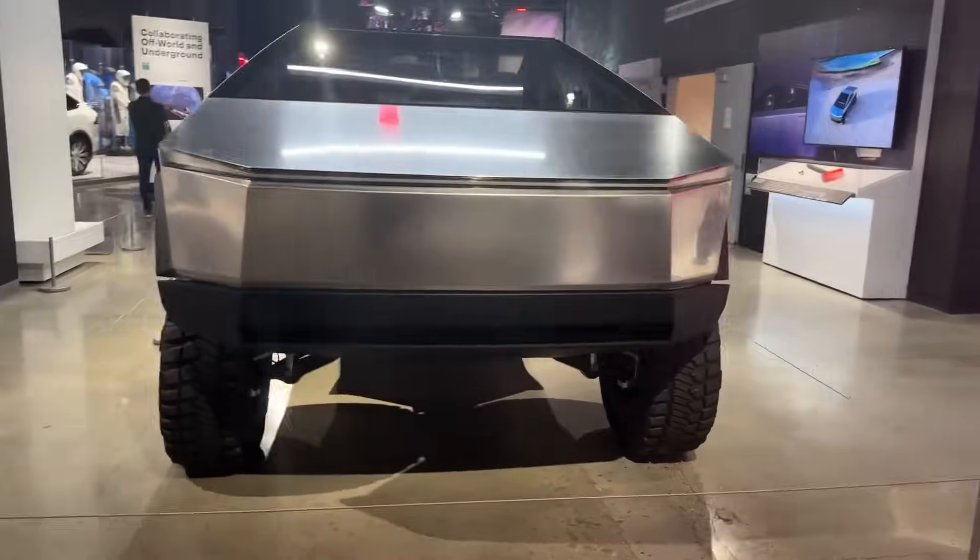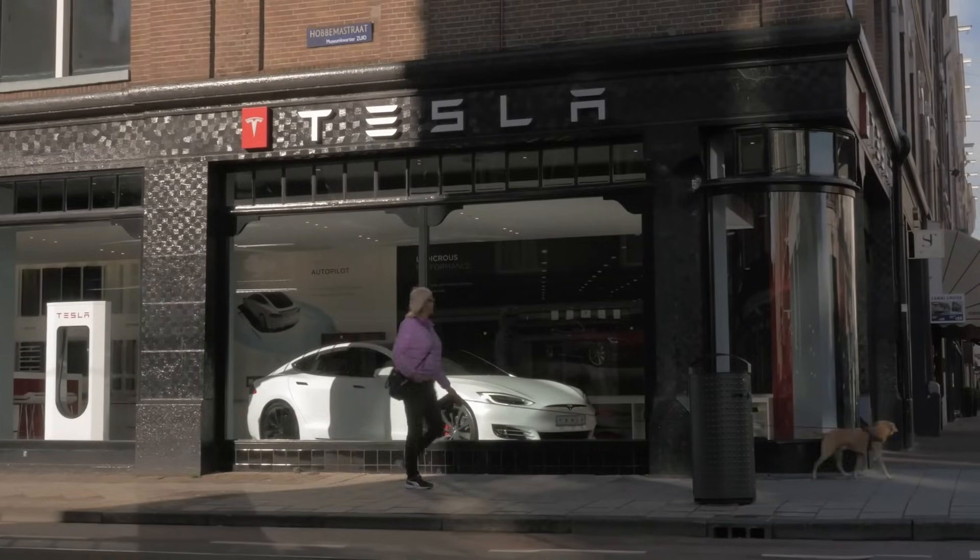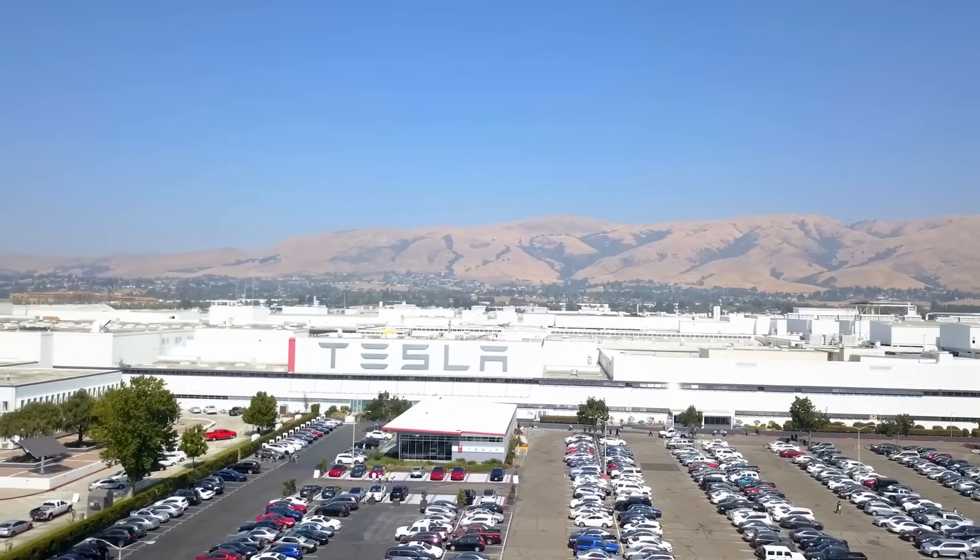What do you think about the Cybertruck? Let us know down below, and if you want to know more about what Tesla has been up to over the last few days, go ahead and click on this next video on your screen. See you there!